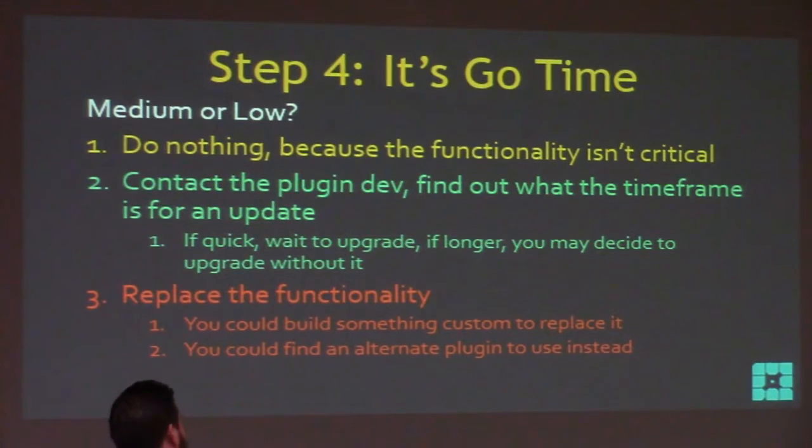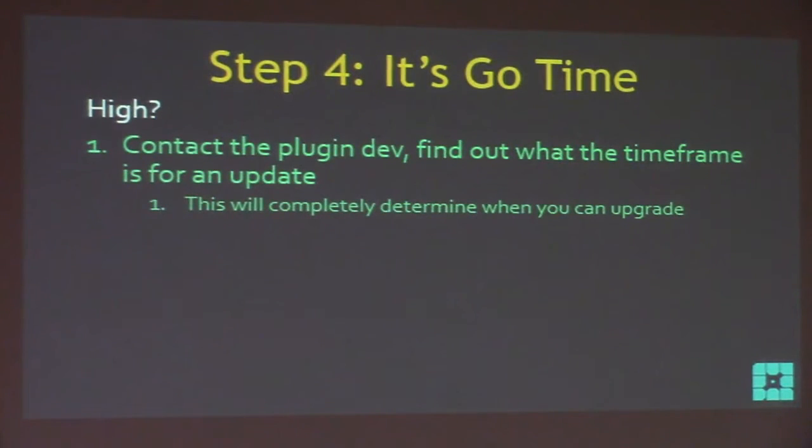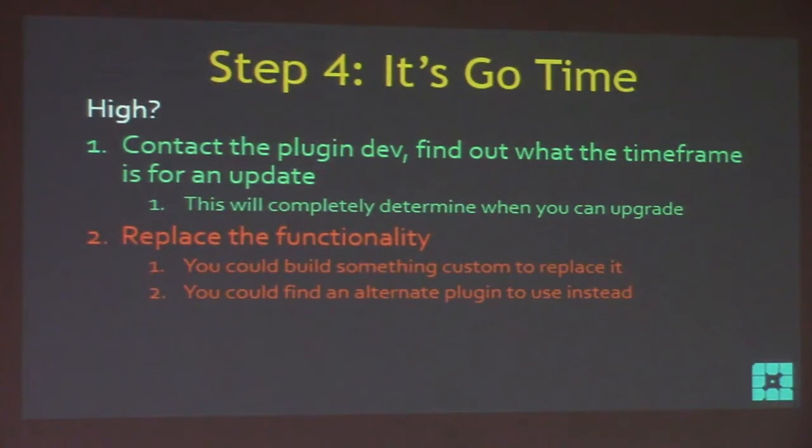Or you can replace the functionality - find another plugin. If it's a high-criticality plugin, definitely contact the dev, give them every piece of information, and reiterate what it does for your site. This will completely determine when you can upgrade. If they say they won't be ready for two weeks after the upgrade, you wait. Or you can go to that backup plugin you already researched. If the dev says they're never going to fix it, it's time to implement that other plugin or build something custom to replace it.